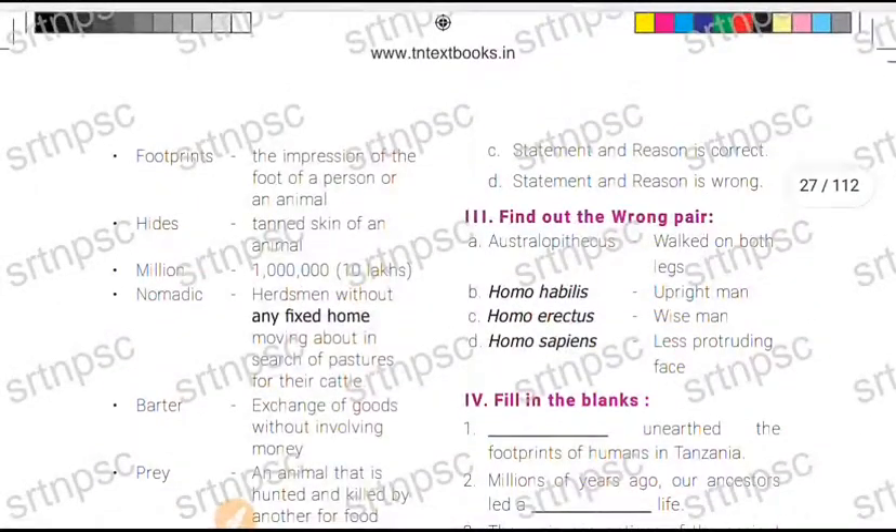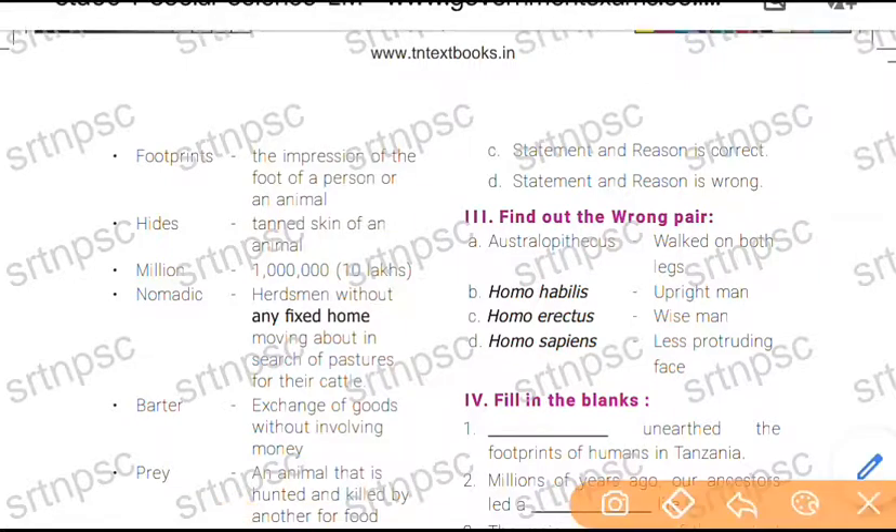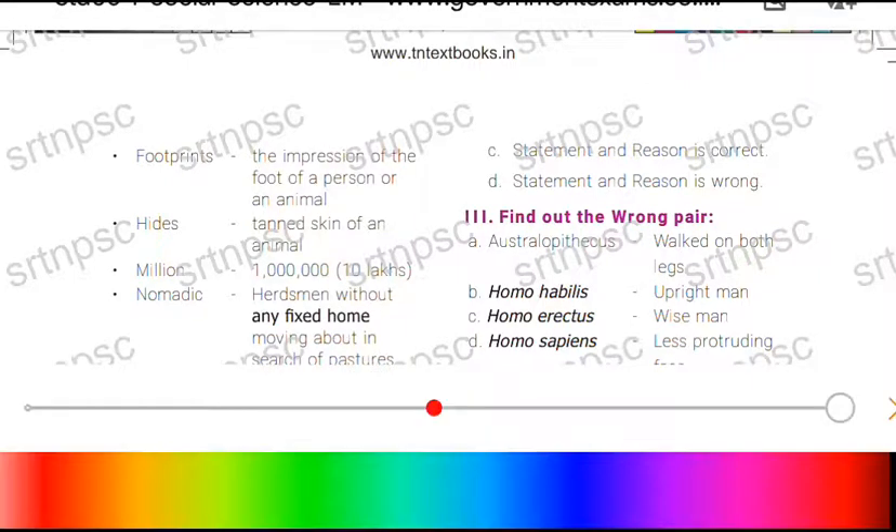Next question: find out the wrong pair. The options are Australopithecus, Homo Habilis, Homo Erectus, and Homo Sapiens. Australopithecus walked on both legs — that is correct.